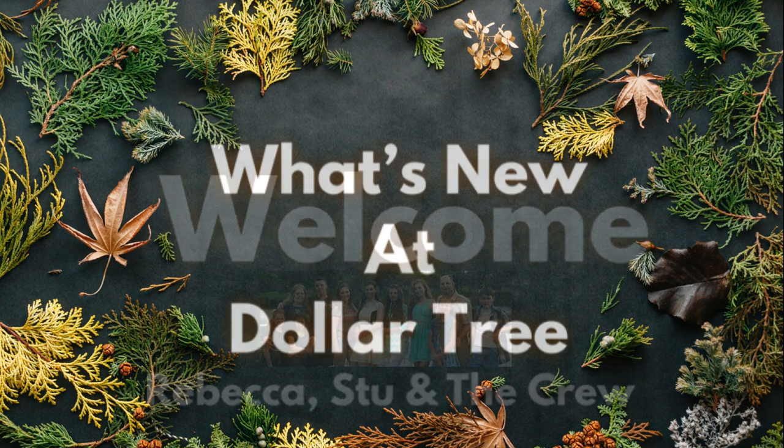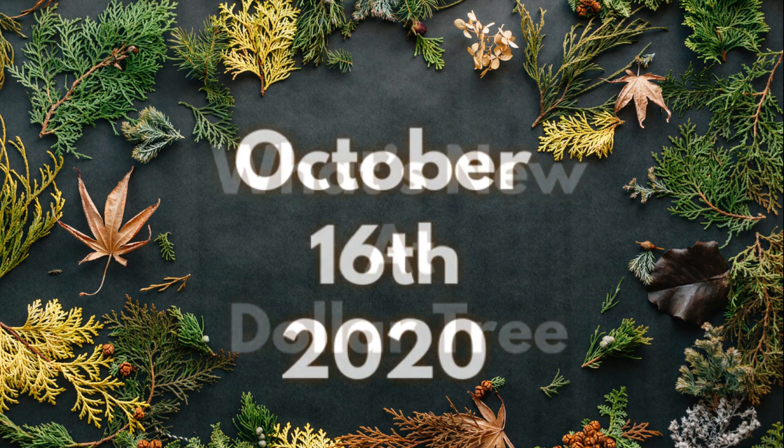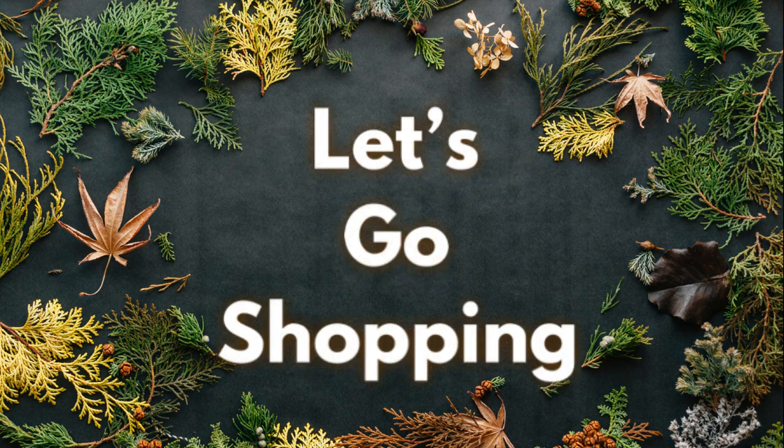Hi everyone, welcome to our channel, Rebecca, Stu, and the crew. It's Friday, so that means it's time for our weekly What's New at the Dollar Tree this week for the week of October 16th, 2020. So let's go shopping.